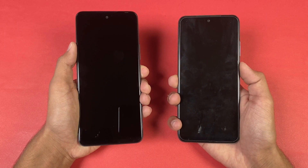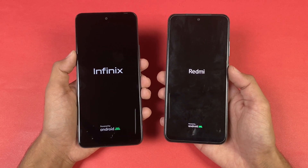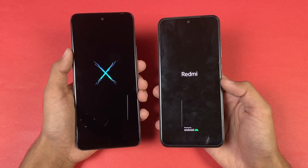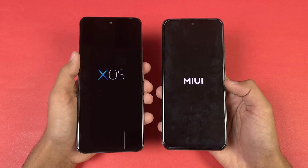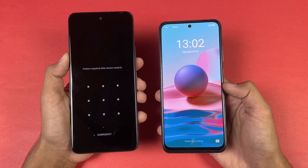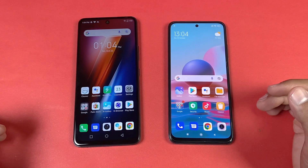Now let's see the boot-up test — here we go. The logo came up first on the Redmi Note 10 compared to the Infinix Hot 11s. We have Android 11 on both phones; MIUI version 12.5 on the Redmi while the Infinix has XOS. The Infinix Hot 11s is a little bit faster when it comes to booting up, about 1 second difference. Everything is closed in the background and no applications are running.